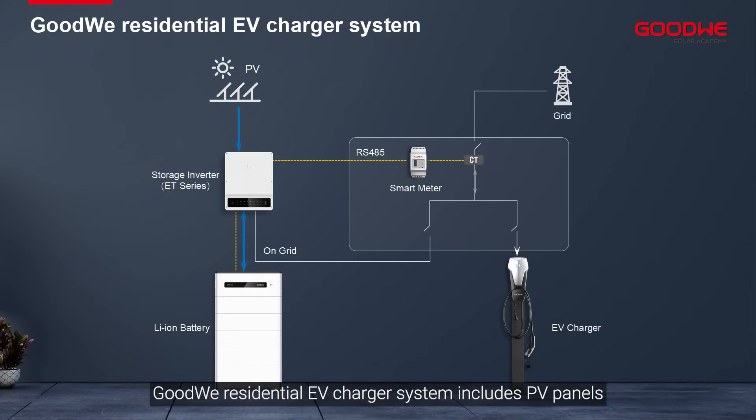Goodwee residential EV charger system includes PV panels, grid-tied inverter or hybrid storage inverter, Li-ion battery, smart meter with CT, other home loads, EV charger, and the grid.